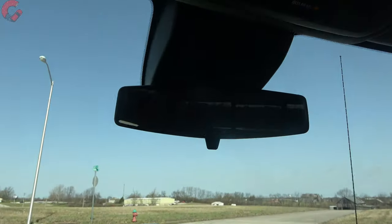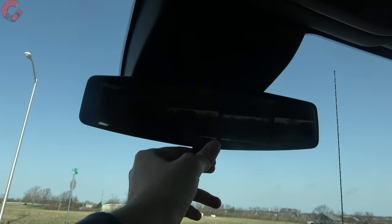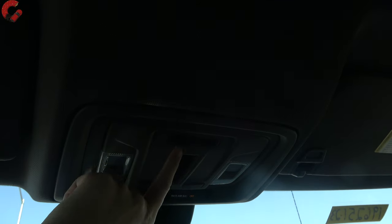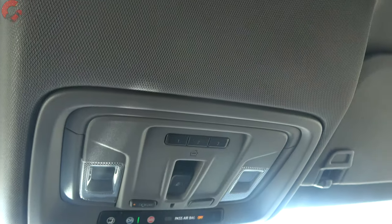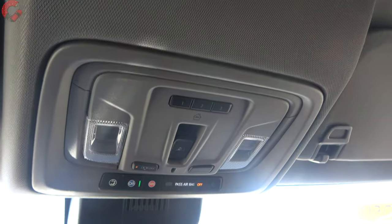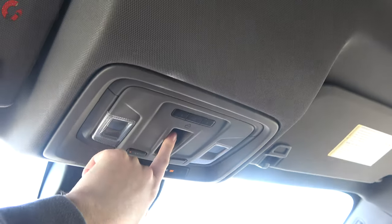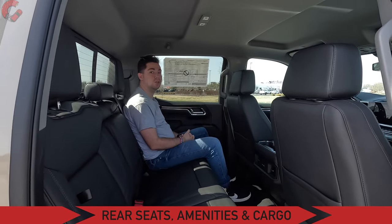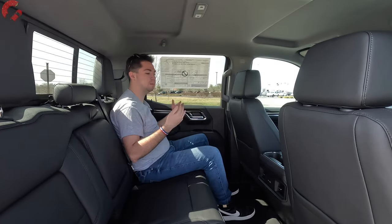Finishing up the front of the cabin — we have a manual dimming mirror; auto dimming is available. We do have the HomeLink universal remote up top, which is part of the premium package on today's model. We don't have a sunroof on this model, but in the premium package we do get the power rear window so you can still operate that.